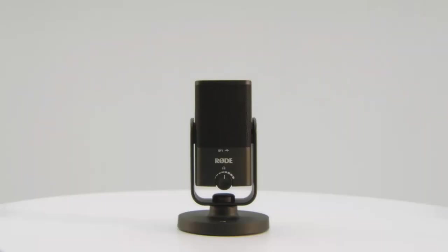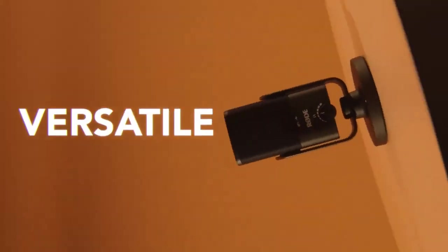If there is one disadvantage to this microphone, it is that at the end of the day, it is still a condenser microphone. Condenser microphones are sensitive to noise, which means they will pick up noise. Other than that, it's a great option for high quality audio. So that was a quick look at the Rode NT-USB.